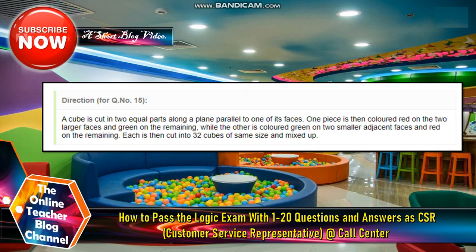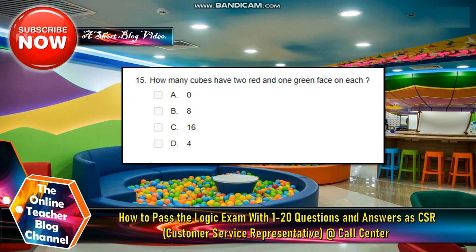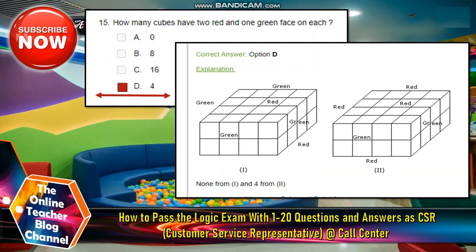Number fifteen: A cube is cut into two equal parts along a plane parallel to one of its faces. One piece is colored red on the two larger faces and green on the remaining, while the other is colored green on two smaller adjacent faces and red on the remaining. Each is then cut into thirty-two cubes of the same size and mixed. How many cubes have two red and one green face each? The answer is letter D, four.